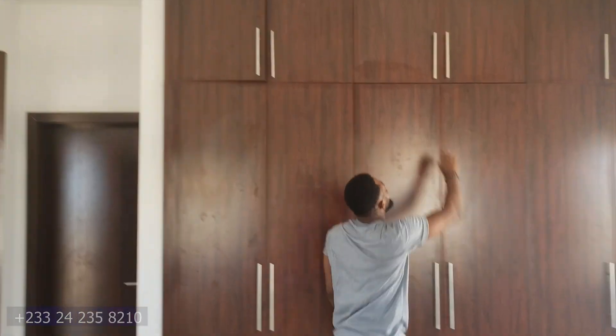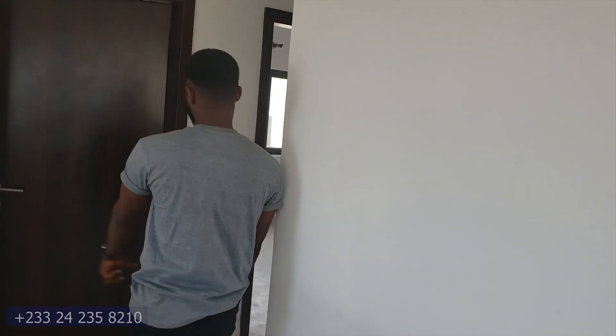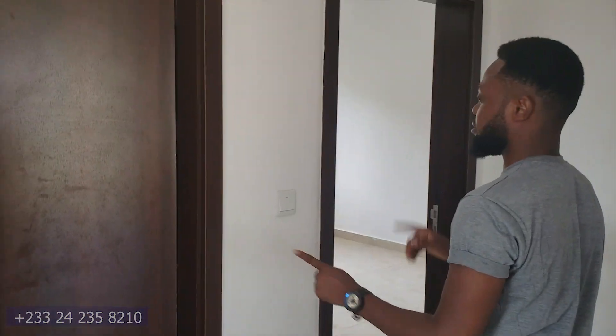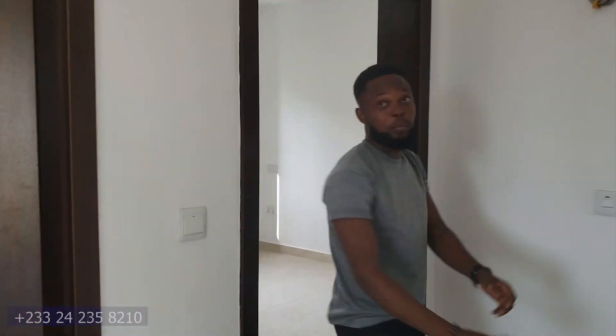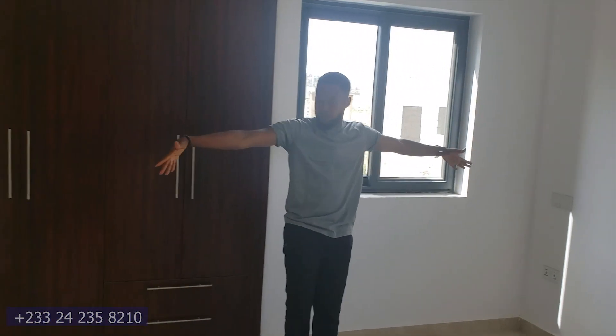The wardrobe has three sections — one, two, three. Let me show you to the other two rooms. This is one room right here and the other room right there. Let's get to the one that's open — it's spacious.